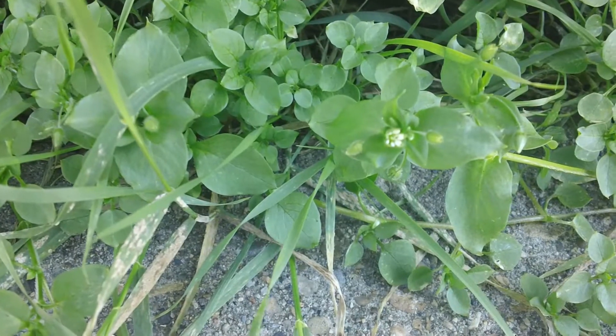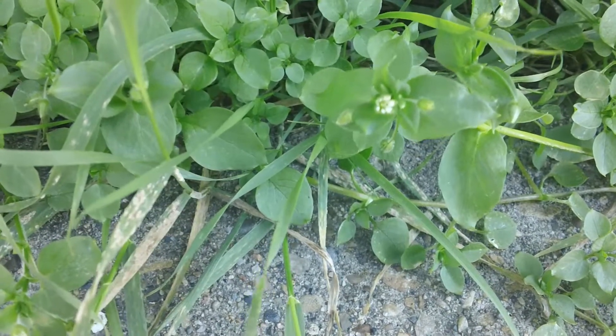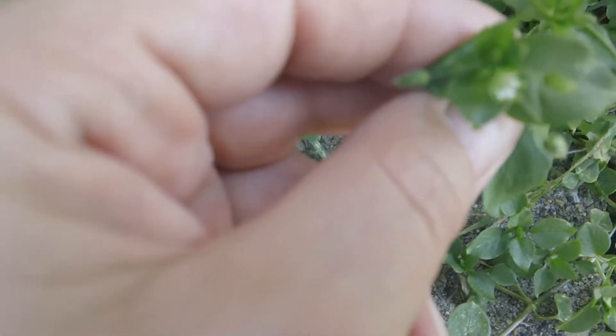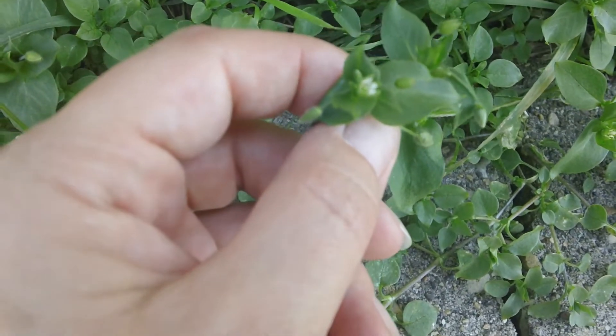The leaves towards the bottom of the base are smaller and oval, and as the plant matures the leaves are bigger and still oval. There is a small white flower on this plant, and this flower looks like it has ten petals but it's actually five petals.